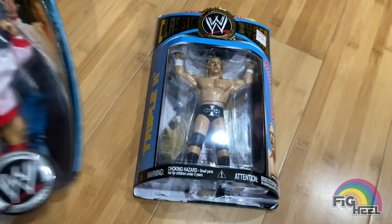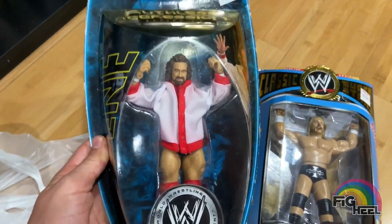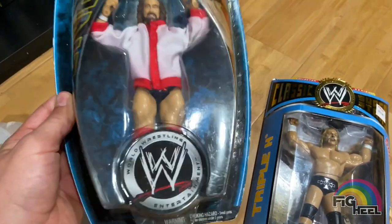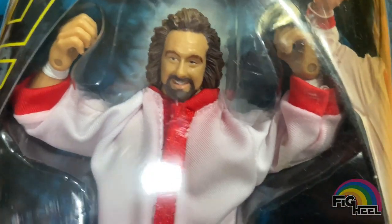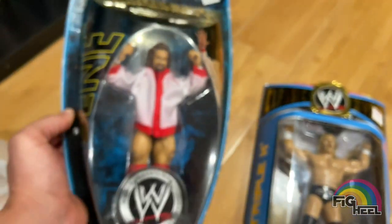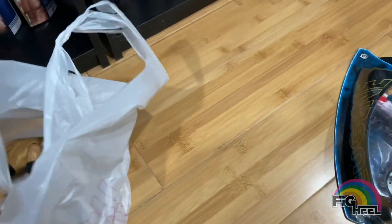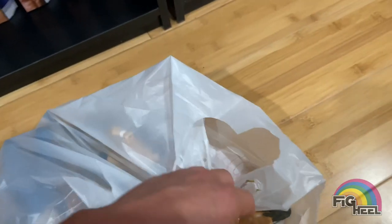I'm trying to round out my Ruthless Aggression figures, so I got a bunch of them. We got this Ruthless Aggression Series 11 Eugene for $8. A little unboxing — you can see that the ink spread a little bit, but it doesn't bother me; I'm just trying to get one of each guy.